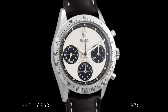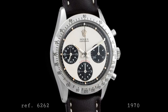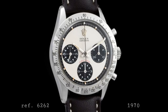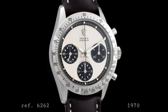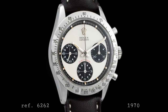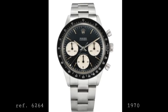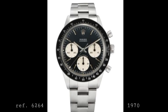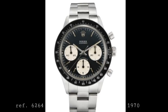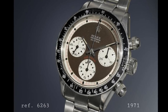In 1970 the 6262 continued the line with the same 37mm case and pump pushers as the 6241 but with an updated steel bezel featuring graduations from 200 to 50, following the design applied to the earlier Bakelite bezel. A similar Bakelite bezel version, the 6264, was also available, both featuring either the exotic or standard dial and using the updated 727 movement — a mild update to the already robust manually wound chronograph.